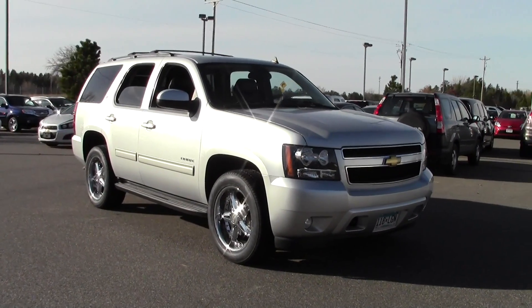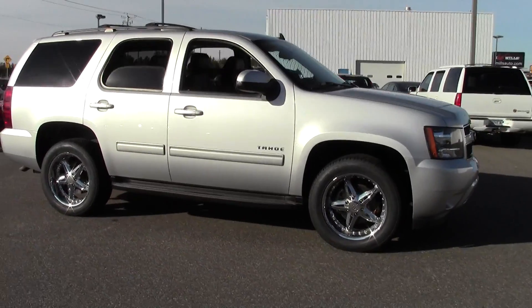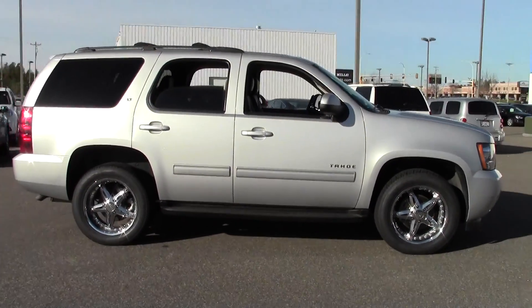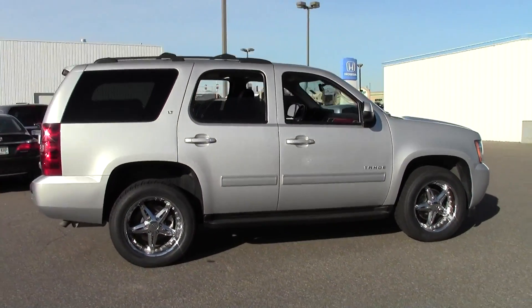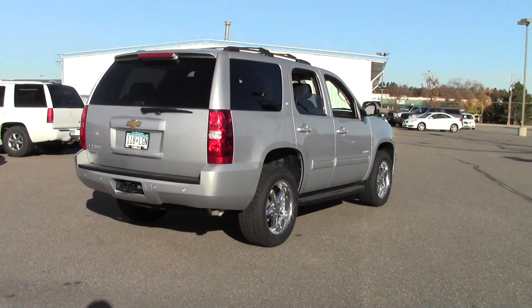Welcome to millsauto.com. Today I've got something special: a fully loaded 2013 Chevrolet Tahoe 1500 LT with 24,000 miles, beautiful silver paint job, powered by a 5.3 liter V8 rated at 21 mpg highway.